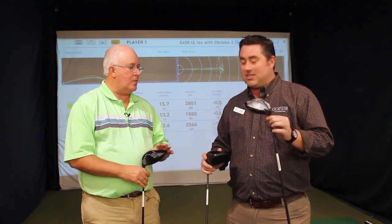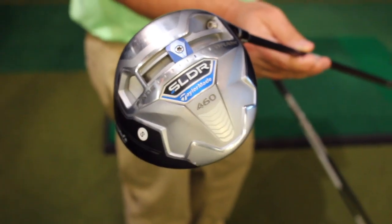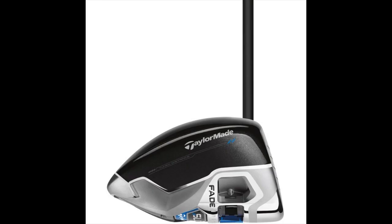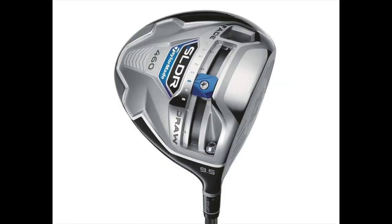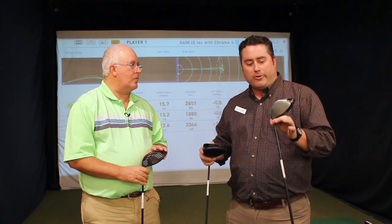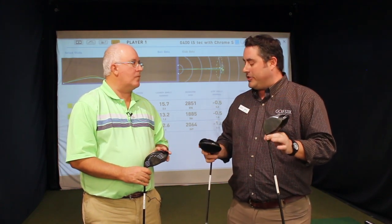The other two we have here — we have the SLDR from TaylorMade. This one is just famous for having that low launch, low spin condition. That's what you hear in a lot of the golf magazines, a lot of buzzwords when it comes to that. And nothing does it better than the SLDR for producing that low launch, low spin condition.